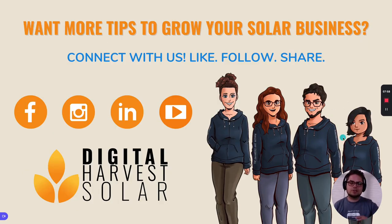That's it for this video. If you'd like to follow us on social media, we're dropping more content like this on a daily basis — things that can help your solar business grow. We'd love to hear from you in the comments. Please subscribe, follow, and reach out to us if you have any questions. Bye for now.